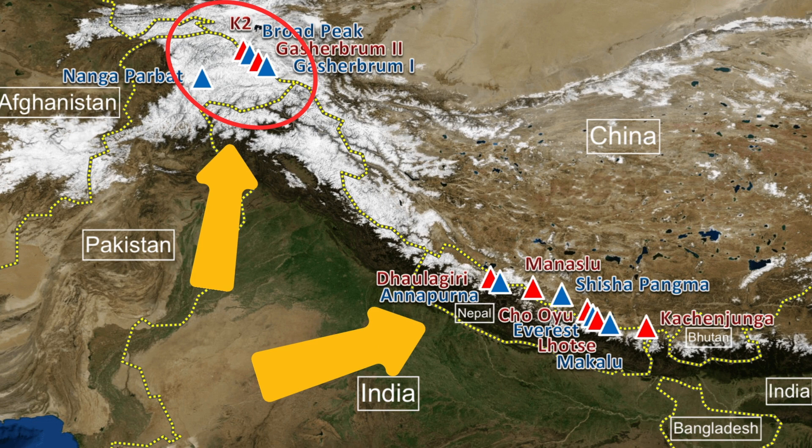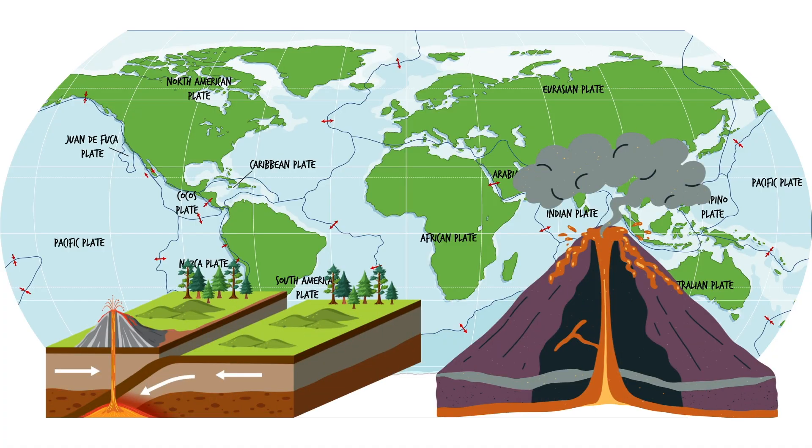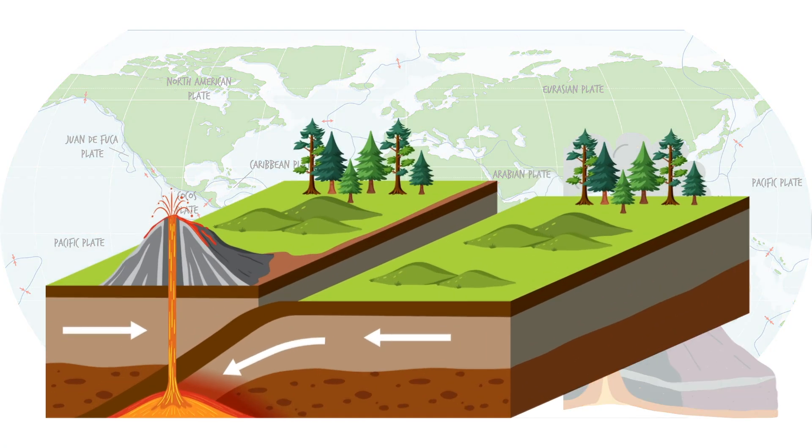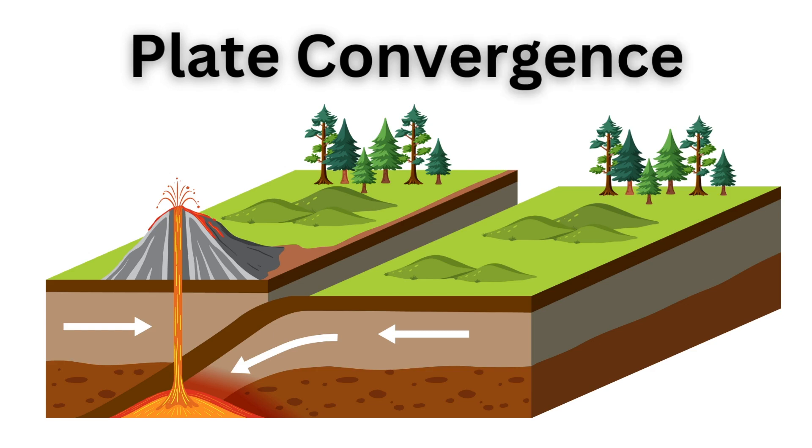But why is this part of the earth so elevated? Let's find out. Mountains are formed by tectonic and volcanic processes. When tectonic plates move towards each other, they push each other up and create a mountain. We call this process plate convergence.